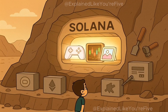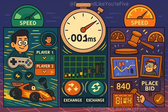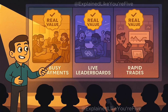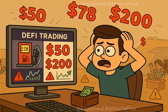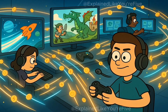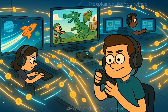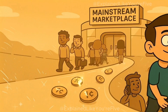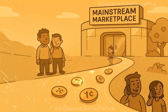Still, Solana has carved out a real niche. Its performance makes it ideal for apps needing high-volume activity — gaming, decentralized exchanges, and NFT markets where milliseconds matter. On Ethereum, DeFi trades can cost $50 to $200 in gas fees during peaks. On Solana, they cost fractions of a cent. In gaming, titles like Star Atlas and Aurora rely on thousands of cheap, rapid transactions per session. Ethereum's gas fees would make that impossible. Solana's sub-cent fees turn those micro-actions into a smooth, almost invisible user experience — the kind blockchain needs to feel mainstream.